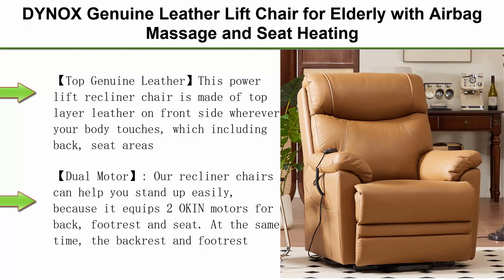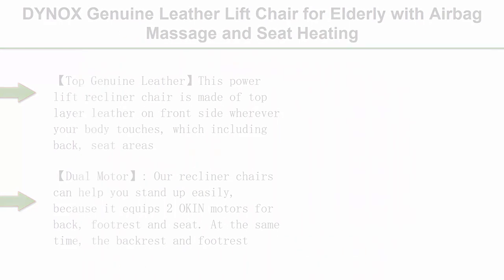Top 1: DYNOX Genuine Leather Lift Chair for Elderly with Airbag Massage and Seat Heating, Dual Motor Lay Flat Power Lift Recliner, Infinite Adjust for Back and Foot Rest, Yellow Brown Top Genuine Leather.